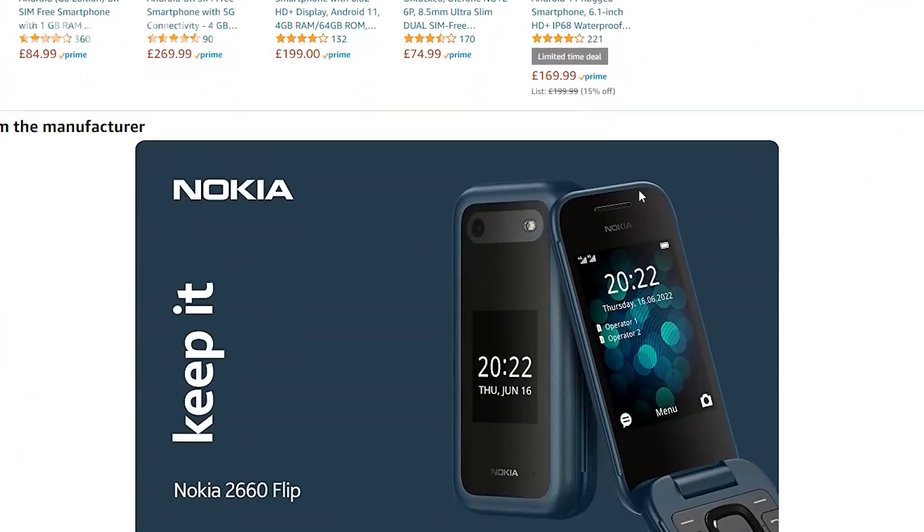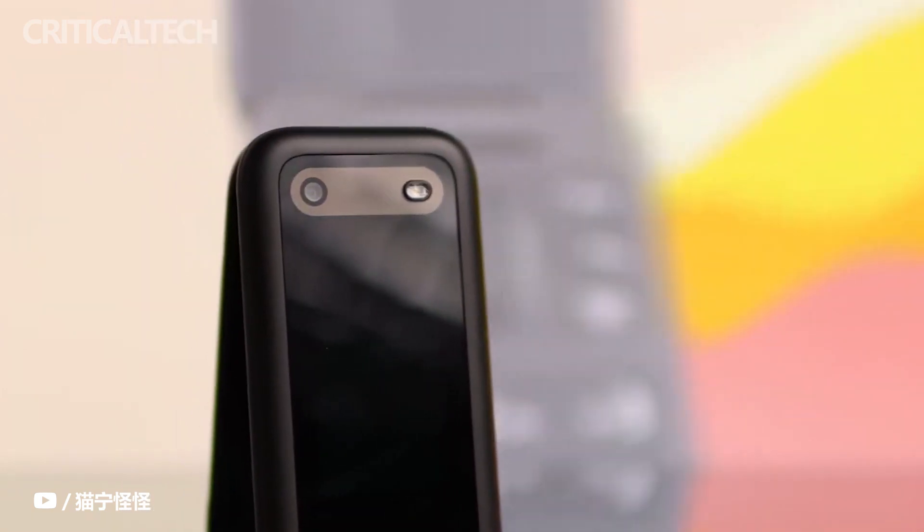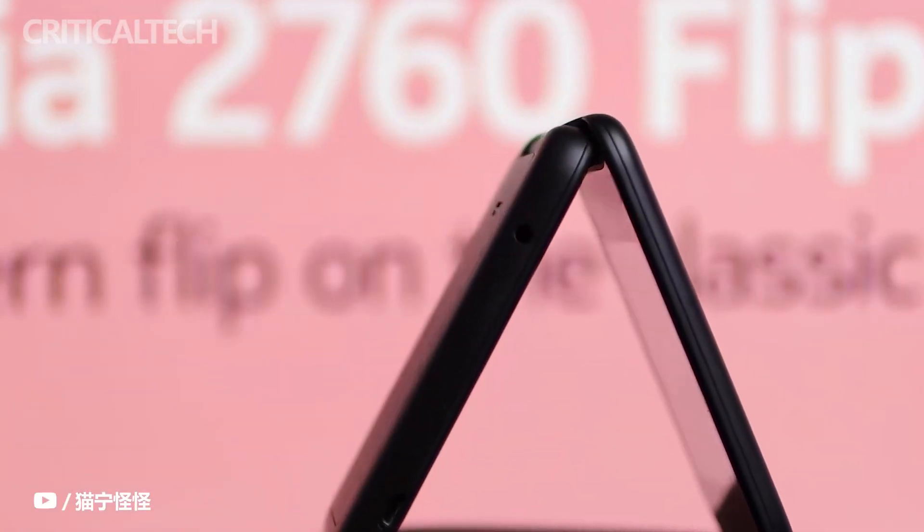I will definitely test this phone and share my opinion, but for now you can leave your comment with your thoughts about this phone. Have a nice day and see you soon.